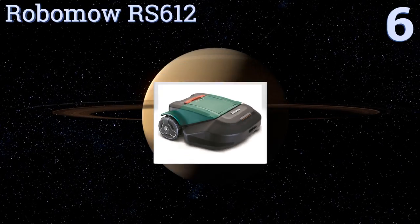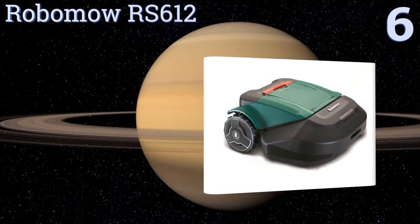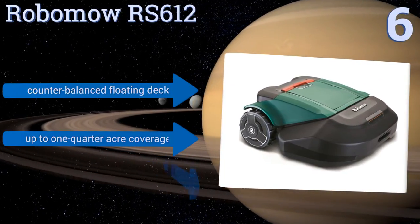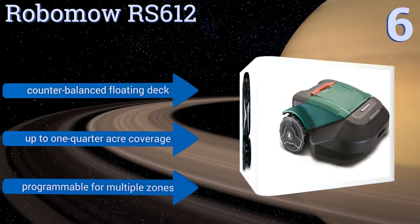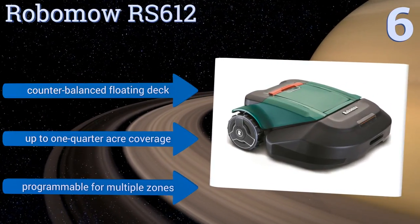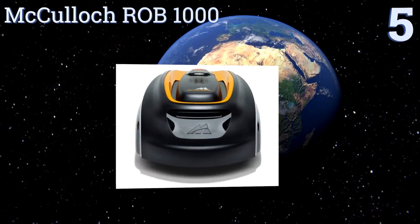Moving up our list to number six, sporting a durable brushless motor and a child safety lock, the Robomo RS612 comes with a remote control for maneuvering around tricky lawn features and can manage sharp inclines of up to 36 percent. It also has a rain sensor to prevent it from carrying on in soggy conditions. It features a counterbalance floating deck, can cover up to one quarter of an acre, and is programmable for multiple zones.